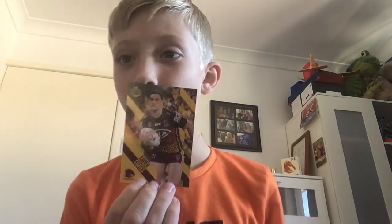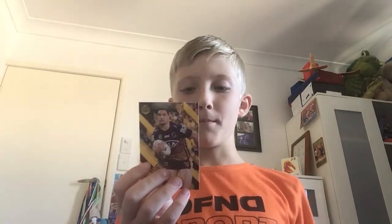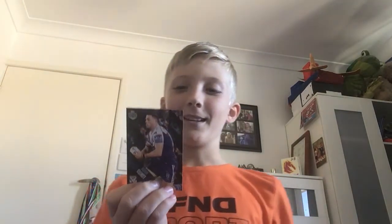Oh my gosh — Xavier Coates! I needed this! Yes! Xavier Coates, thank you! Xavier Coates was born in 2001, 194 centimeters, 100 kilograms, wing. His debut was Broncos vs Sharks, Suncorp Stadium, round 16, 2019. I'm really really happy with that one — another Broncos find, and I really needed him!